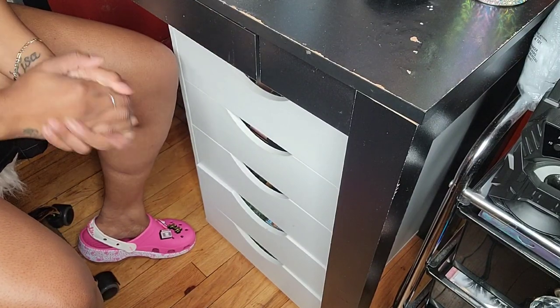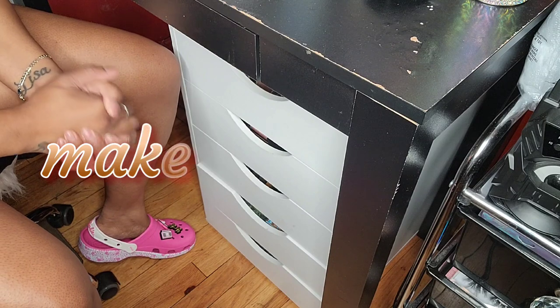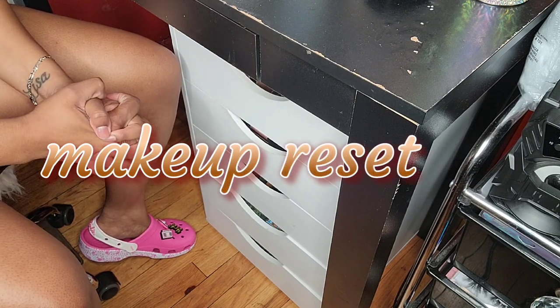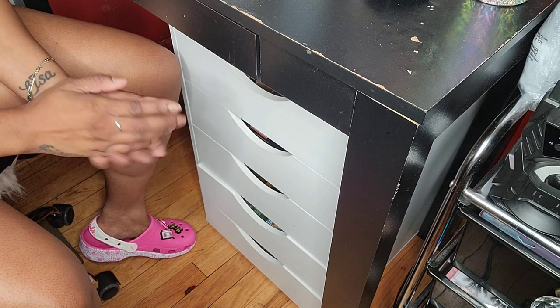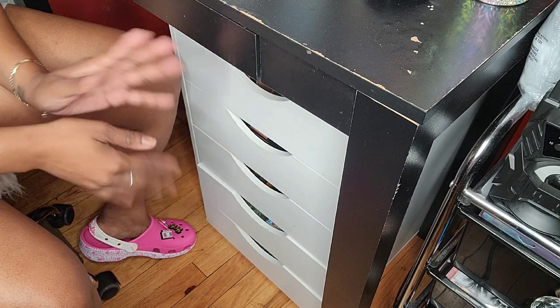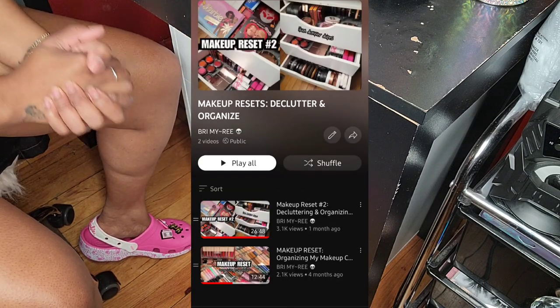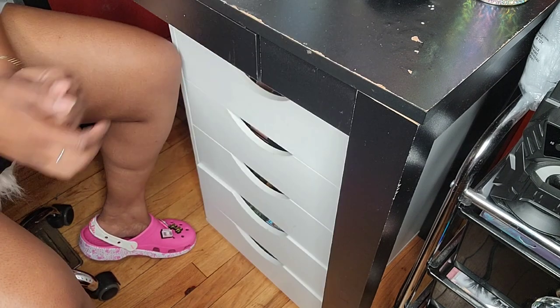Hey, welcome back to another video and welcome back to Blocktober! We are going to be doing another makeup reset. I really enjoy doing these videos where I just go through my makeup collection and do some reorganizing and decluttering, trying to find different ways to store my makeup. I did go ahead and make a makeup reset playlist if you guys want to go watch parts one and two.